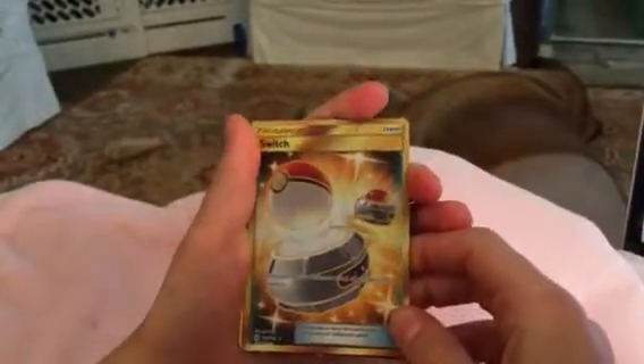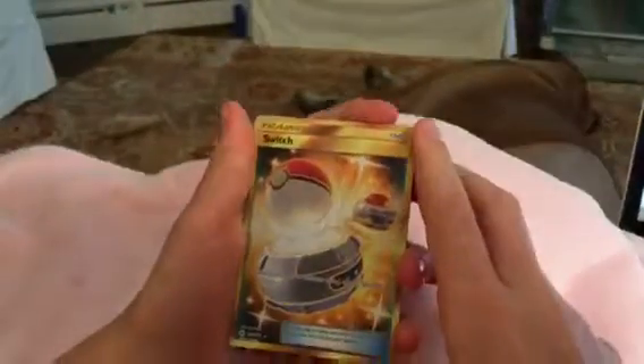Hey everybody, this is Waffle-tastic, and here is my first YouTube video. Here, I'm going to show you some epic-looking cards.